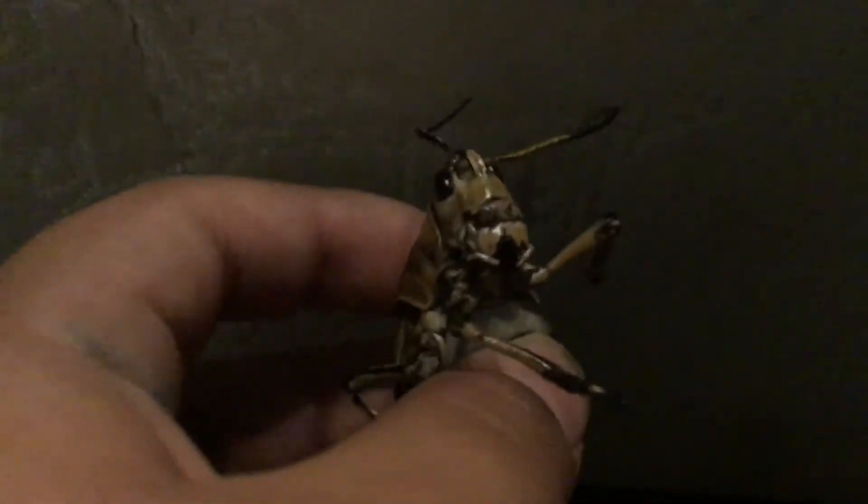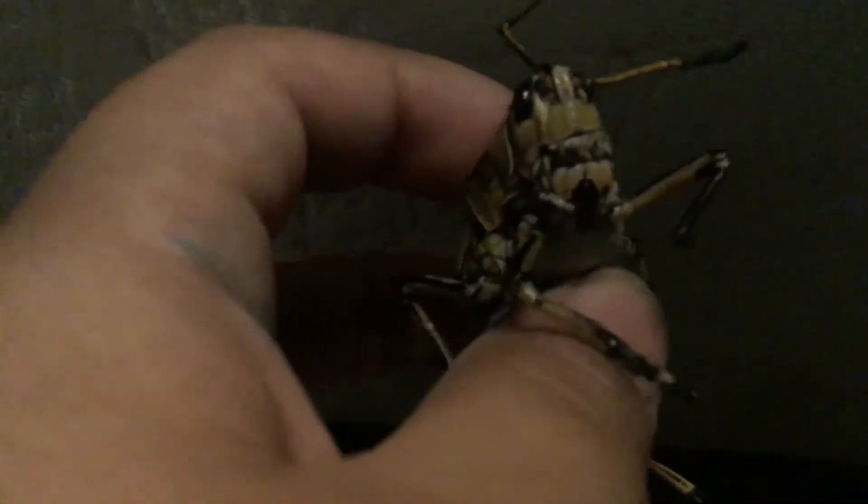This is a giant grasshopper that I found. I just want to show it — a giant grasshopper. It's not even built like your typical grasshopper. Look at it. It's built like a helicopter because they fly. This thing is built like a Chinook, a type of helicopter used to carry cargo.